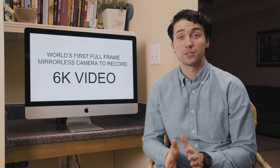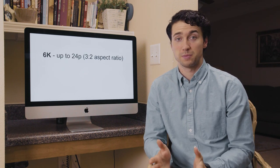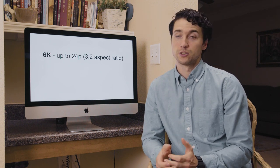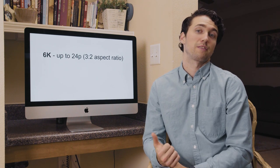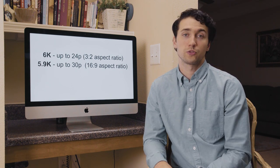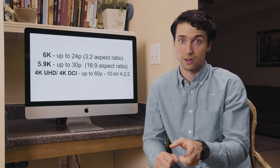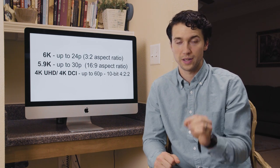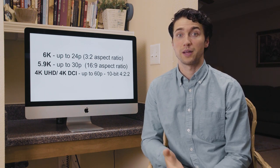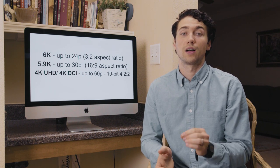Panasonic claims this will be the world's first full frame mirrorless camera to record 6K video. The 6K recording is available up to 24 frames a second, but only in the 3:2 aspect ratio, which could be limiting. Most people will probably shoot at 5.9K, which is 16:9, up to 30 frames a second — a bit more useful. There's also UHD and DCI 4K up to 60 frames a second. And this is what I love: 10-bit 4:2:2 recording in 4K 60. There aren't many DSLRs that can do that — the Fuji X-T3 and Blackmagic Pocket 4K can, but very few DSLRs shoot 10-bit 4:2:2 in 4K at 60fps.